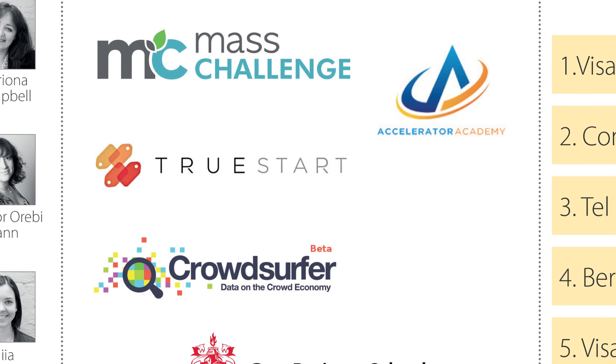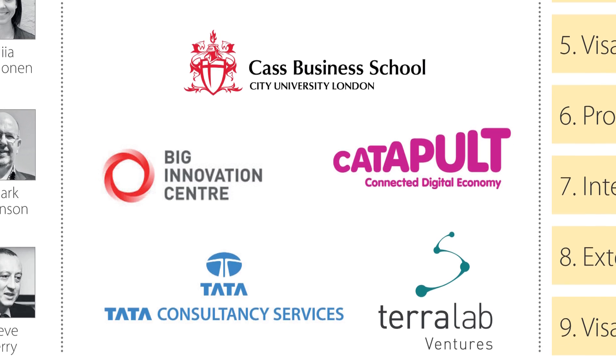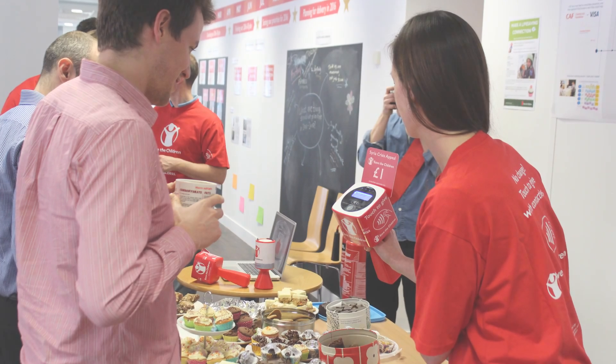It was essential for this idea to work to have a number of partnerships. Visa have the understanding of contactless to be able to make the idea happen. Save the Children have the fundraising expertise, and CAP — well, it's our remit to grow giving overall, so we're keen to really understand these new payment methods.